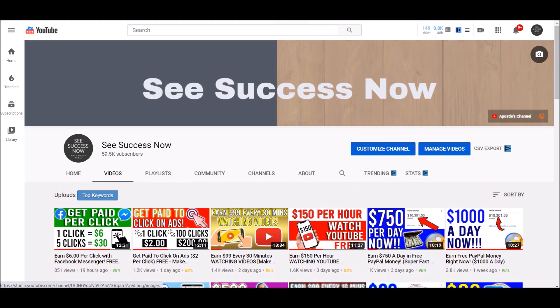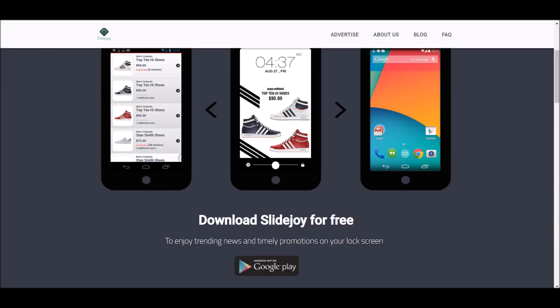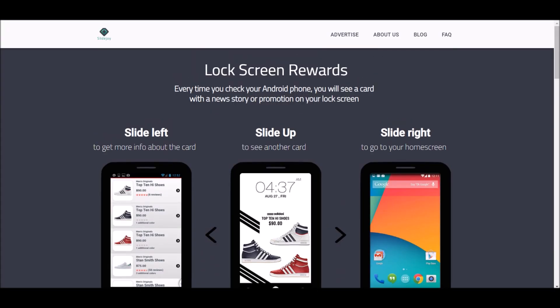The first app we're going to be talking about today is SlideJoy. SlideJoy is an app where you can literally make money just by having it installed. All you have to do is install the app, and what it does is put ads on your lock screen. When your screen is locked, they put certain ads, news stories, and promotions on your lock screen.